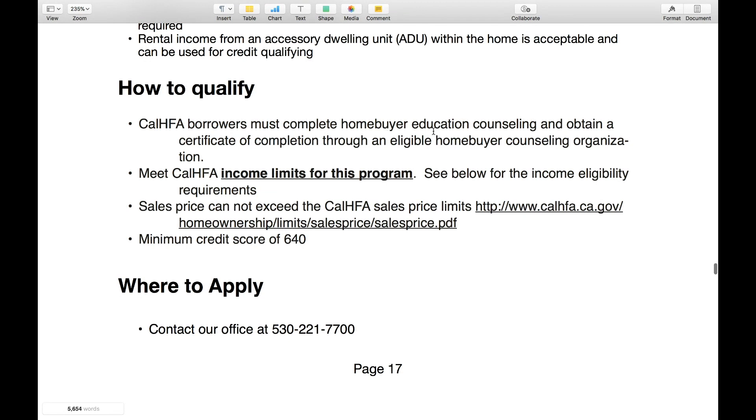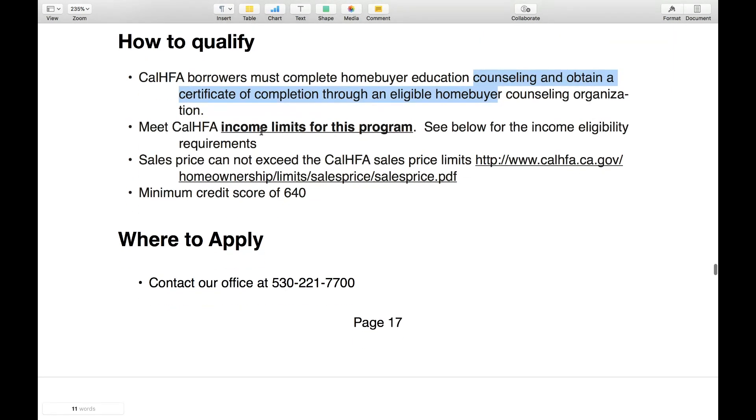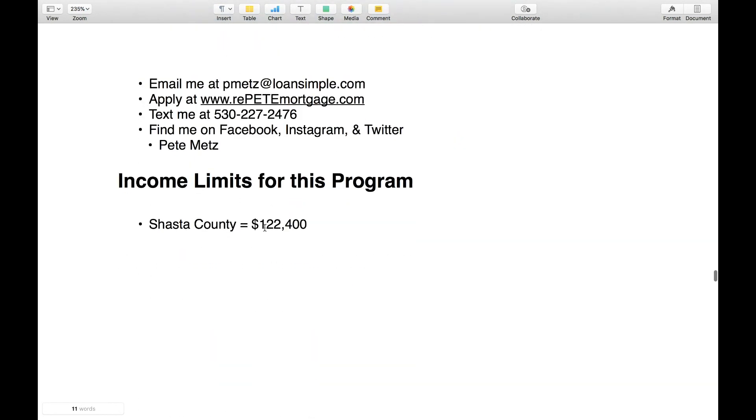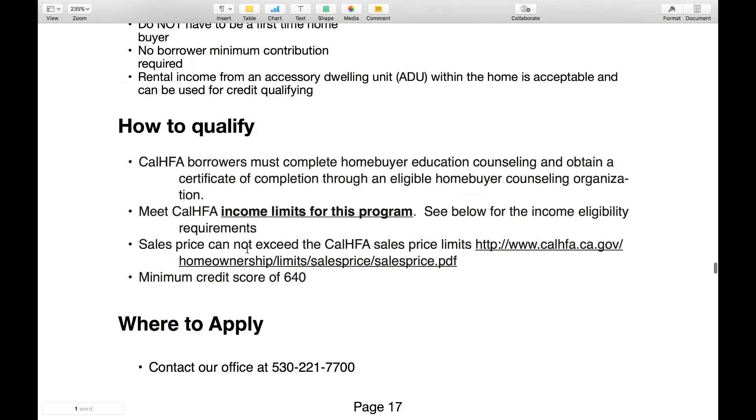To qualify, the borrower must complete the homebuyer education counseling. I have included the homebuyer counseling website that you can go to complete these counseling courses. You must meet the income limits for this program — you can't make more than $122,000 for the year, and they did increase this from last year quite a bit to help more people qualify. The sales price cannot exceed the CalHFA sales price limits, and you do have to have a minimum 640 credit score.